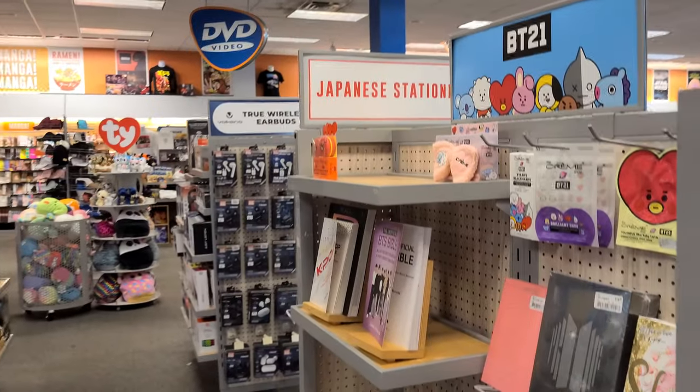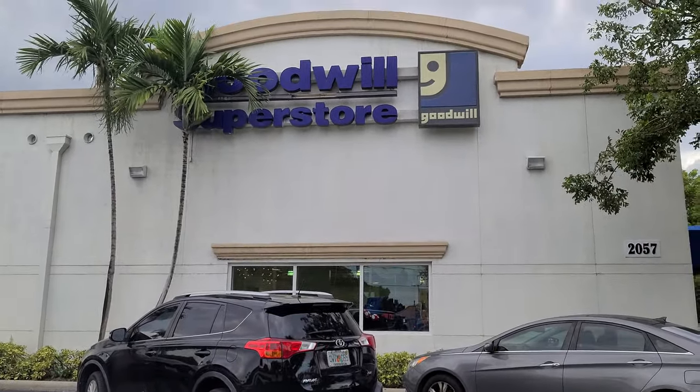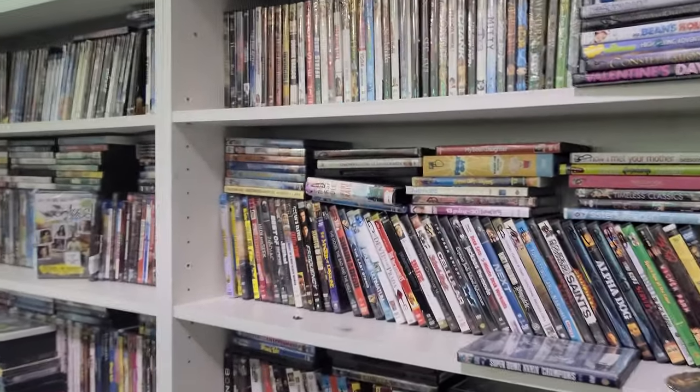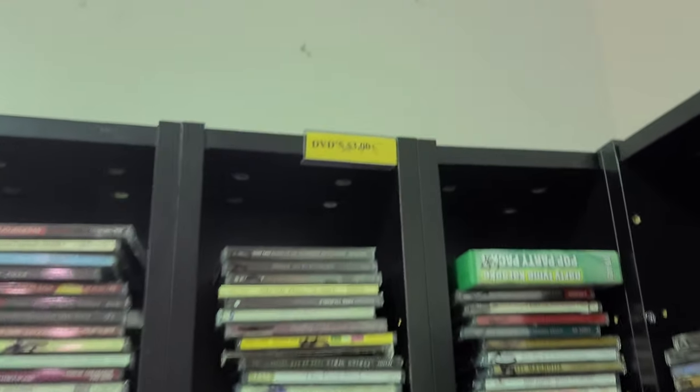I hope you enjoyed this trip to FYE — there was lots of cool stuff to check out. Now let's head on over to our next stop: Goodwill. Okay, here we are at another Goodwill DVD shopping video. DVDs are three dollars.